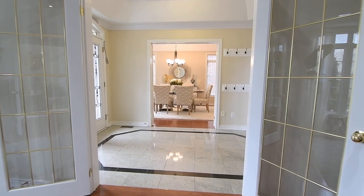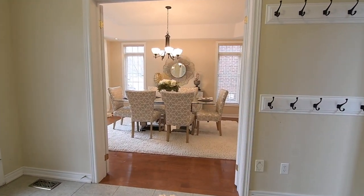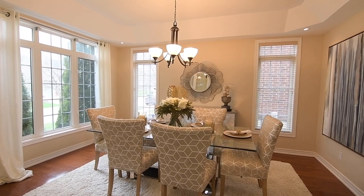Across the foyer is the formal dining room, which has an elegant light fixture suspended from a tray ceiling, an oversized west-facing window and pot lighting for natural and artificial brightness, as well as direct access into the kitchen.